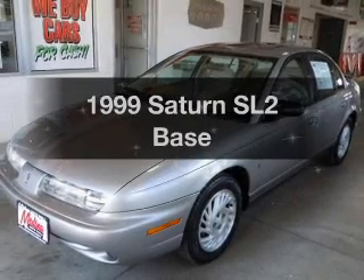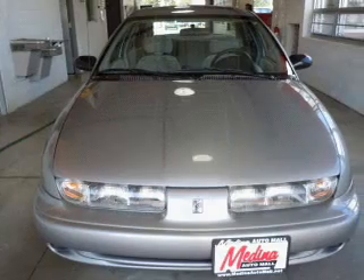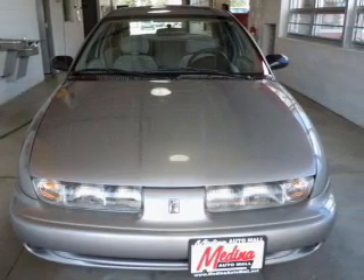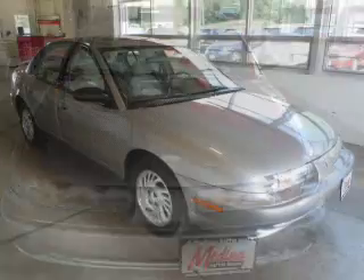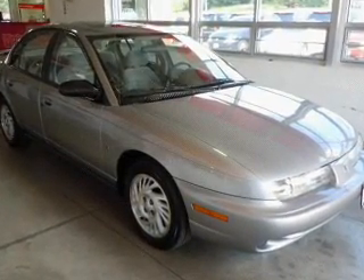If you're looking for an automobile with great attributes, look no further. With an efficient four-cylinder engine that responds smoothly to its automatic transmission, premium wheels give a more luxurious look. There's nothing like a sunroof on a nice day.